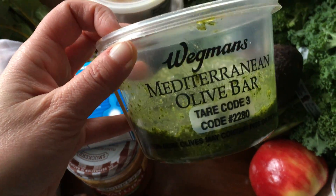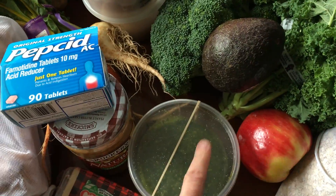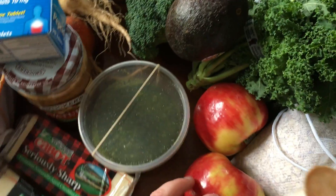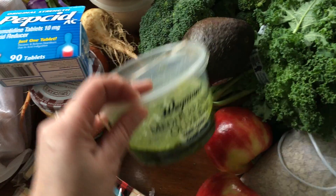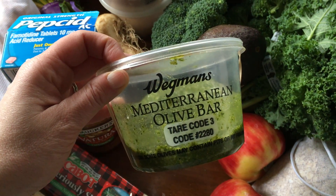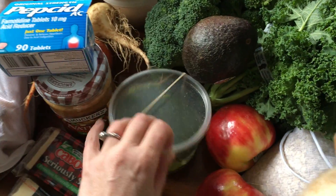This is pesto that they make, and this container I got a long time ago and I've just been washing and reusing it, so I feel okay about that. I tried getting olives in a different container and they kind of freaked out — couldn't figure it out. So this one has the tarot code and the barcode and everything on it, so it makes it easy.